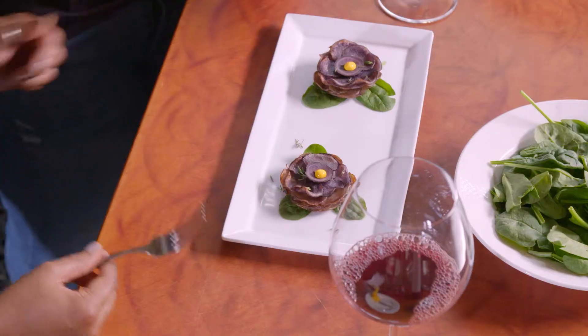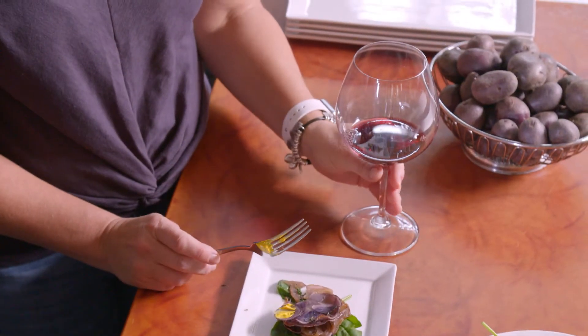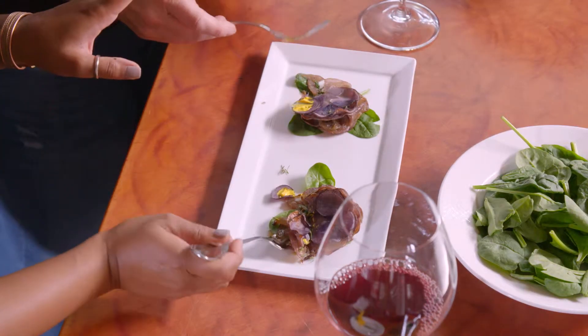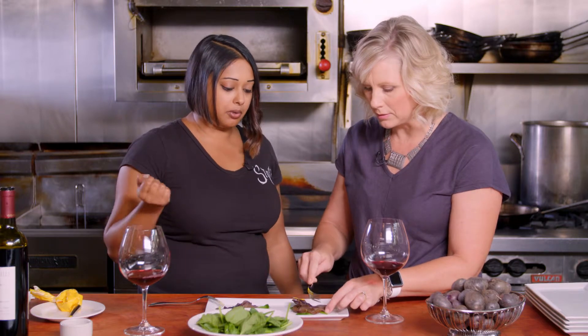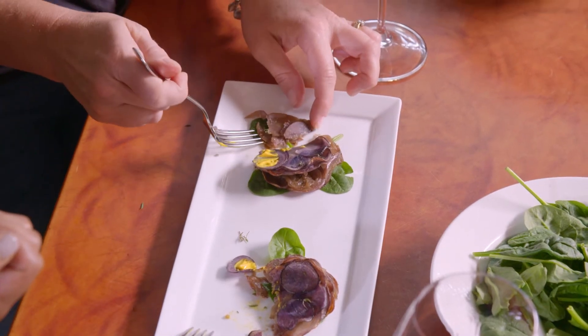I mean, you are in such a great area. We have it all, right? So let's dig in. So pretty. Now you've got to try it with the wine. That really does go well, doesn't it? Brings out the earthiness of the potatoes. And those caramelized Walla Walla sweets bring out the floral components in the wine.